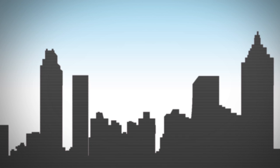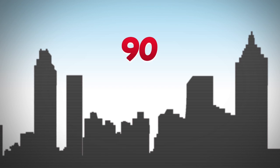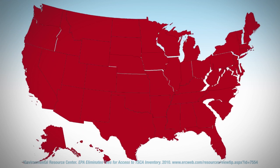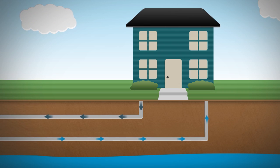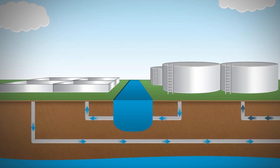Most cities do a great job of managing the 90 or so contaminants that are currently regulated by the EPA, but unfortunately, there are over 84,000 different chemicals present in the United States today, and an untold number of these might be in your water. Most are not regulated or removed by city water treatment plants.